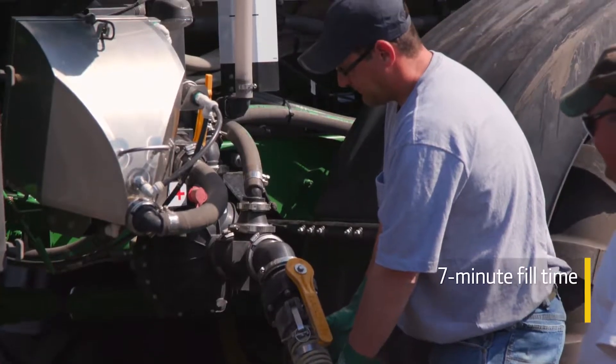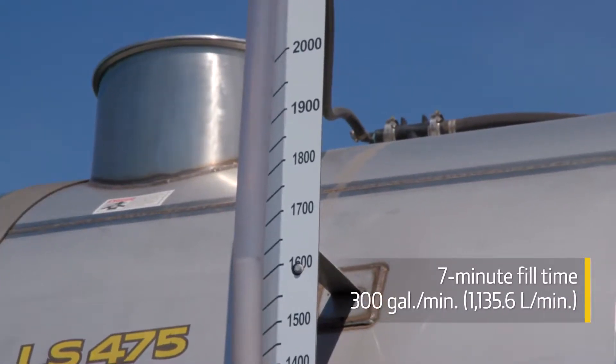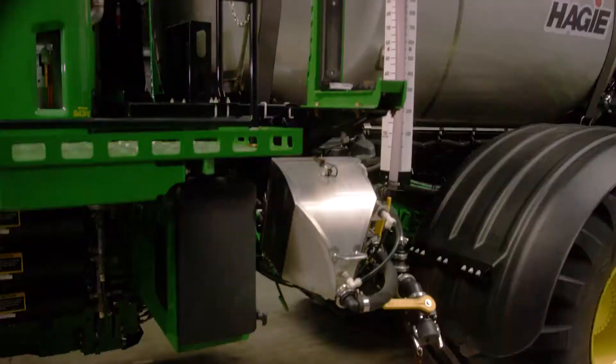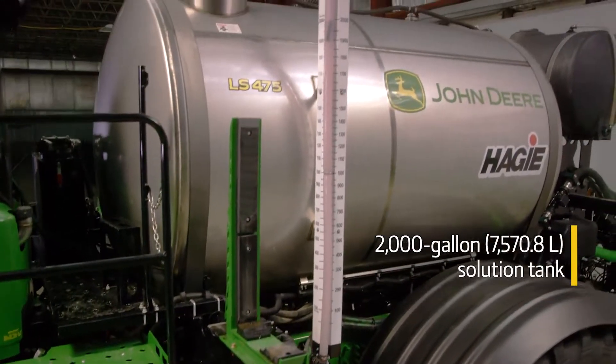That starts with filling the tank quickly. It takes less than seven minutes because a dedicated pump transfers more than 300 gallons per minute. And you won't need to stop as often to refill product because the LS-475 is equipped with one of the industry's largest solution tanks at 2,000 gallons.